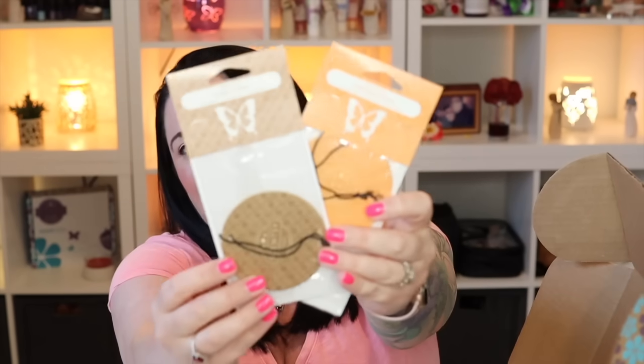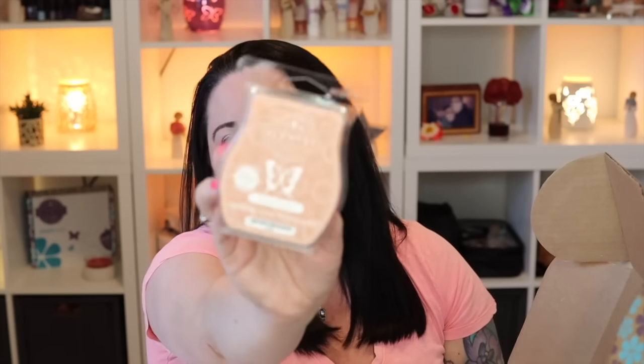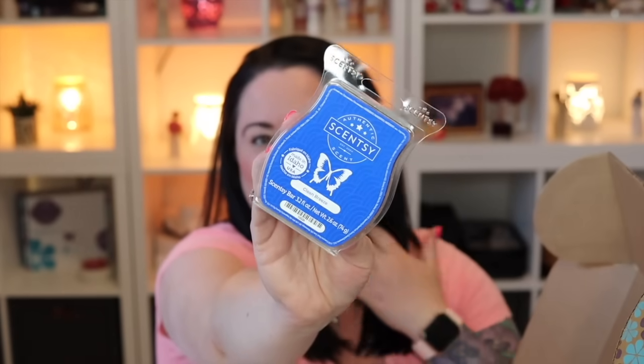Let's talk about the scents. We have a couple of scent circles — Sugar Cookie and Sun-Kissed Citrus. We also have some bars: one in Baked Apple Pie, one in Welcome Home, and one in Clean Breeze. That's three bars and two scent circles so far. I'll give you the full monetary value of the box once we've gone through everything.